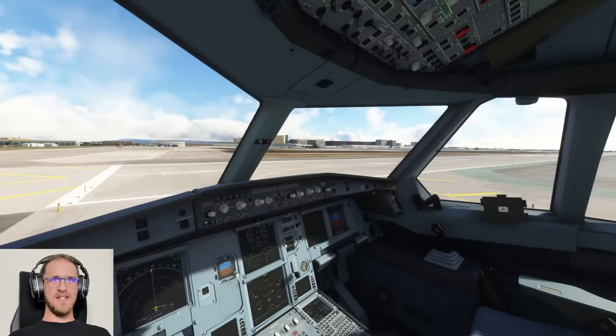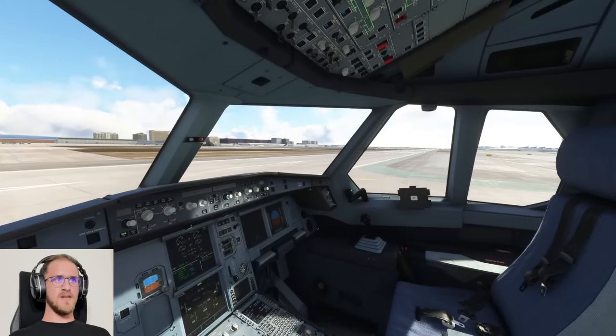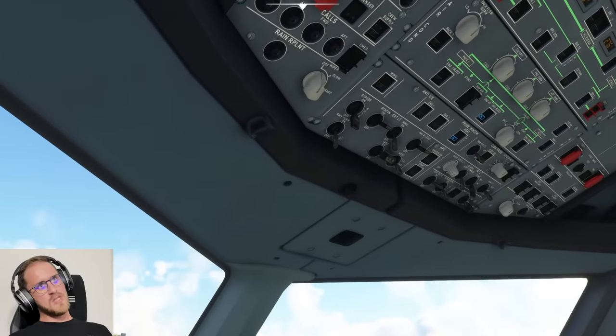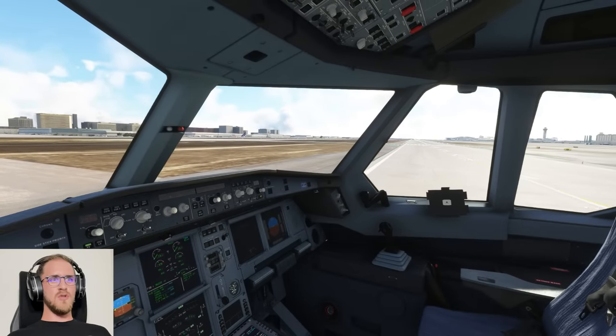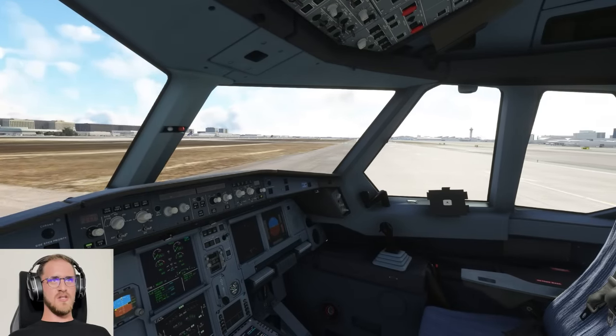Everything's good. Missed six calls, got stabbed from behind by Delta, but everything's fine. Let's continue with our checklist flows. Strobe — all lights are on. We're about to overshoot the runway entirely. Jesus H. Christ.